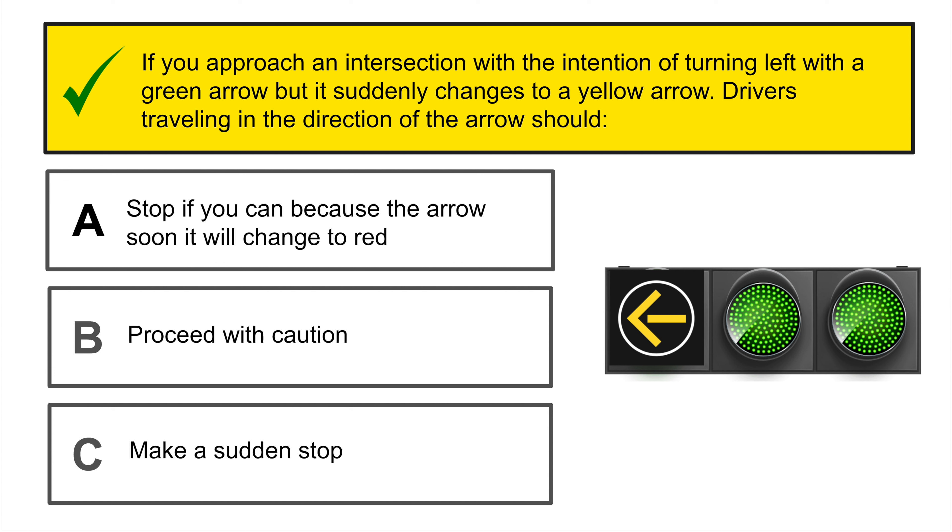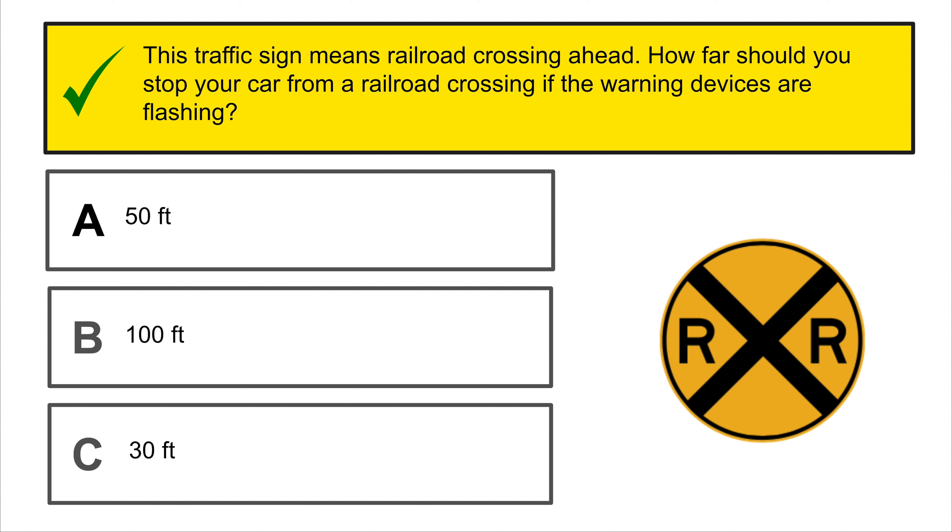A simple broken white line in the center of the road means that vehicles are moving in the same direction, and you may cross this line to change lanes when it is safe to do so.